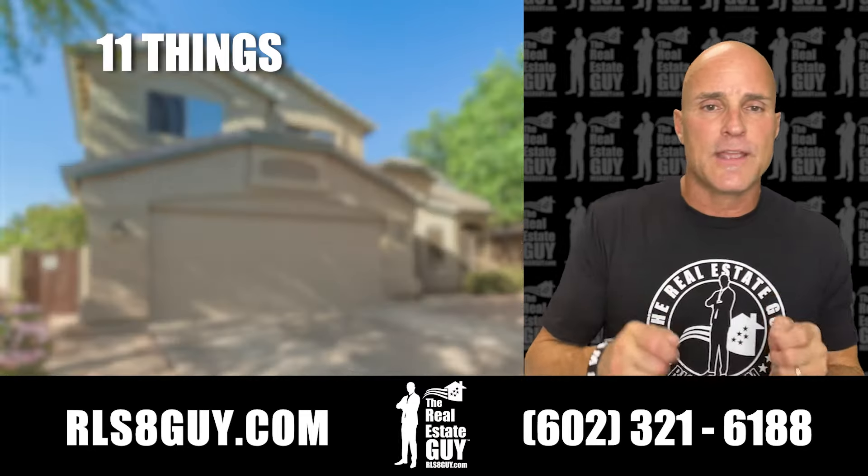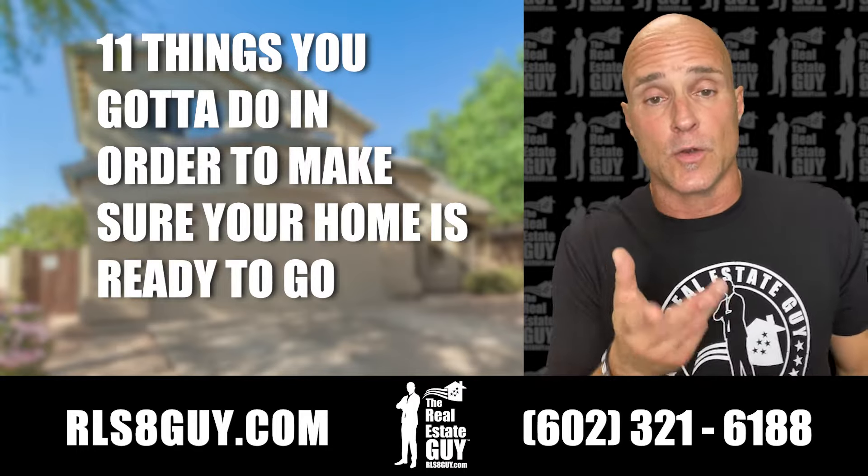Hey, it's Chris. I'm a real estate guy. Here are the 11 things you got to do in order to make sure your home is ready to go on the market. Number one,